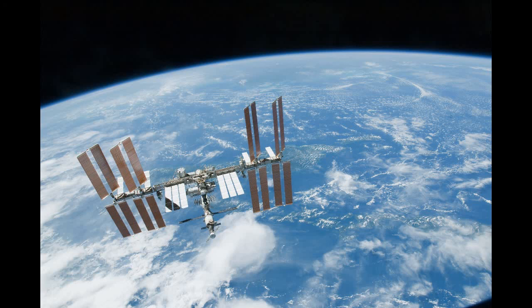An astronaut captures a stunning image of the Scottish Highlands from the ISS, and there's not a cloud in sight.